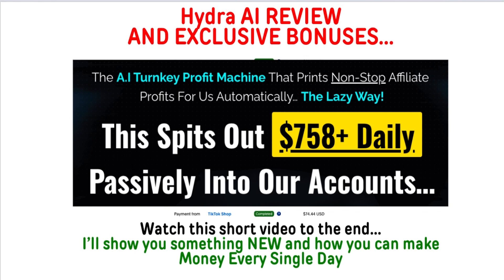Chance Reynolds here. I wanted to hop on here and do a quick review of a product, a software, an ecosystem that is launching called Hydra AI. I do have early access to the actual backend, to the software. I'm calling it an ecosystem because it has several different things — it's not just a software. I do have some exclusive bonuses that I've created specifically for this offer, so definitely stick around to check those out.